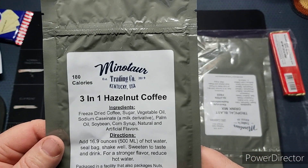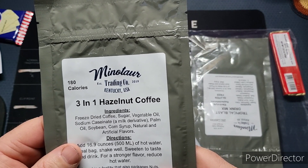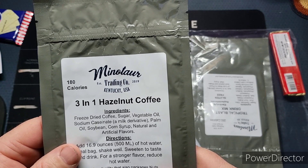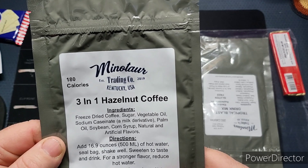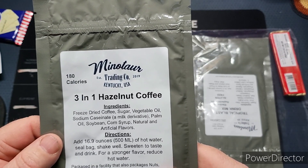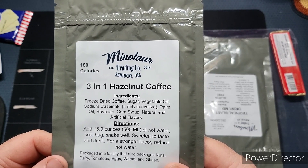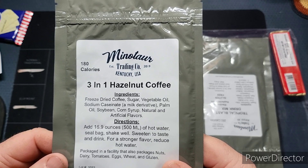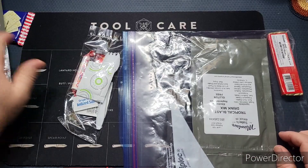We've got a hazelnut three-in-one hazelnut coffee. Ingredients include freeze-dried coffee, sugar, vegetable oil, sodium caseinate, palm oil, soybean, and corn starch. Directions call for 16 to 17 ounces of hot water — make it in the bag, sweeten to taste, and drink. For stronger flavor, reduce the hot water. Date on this one is February 2021.